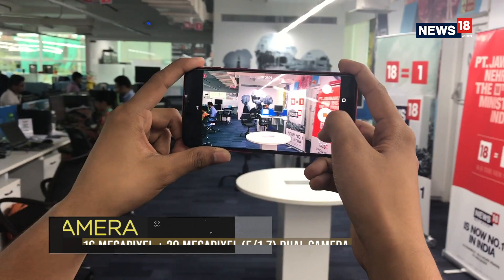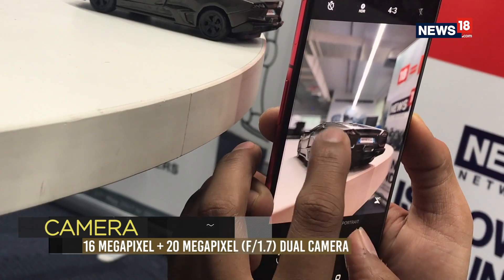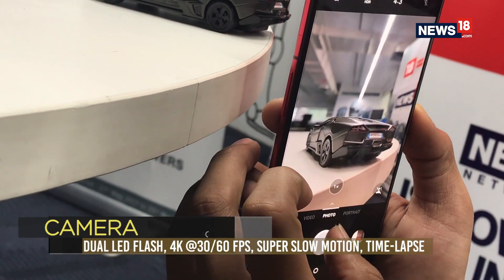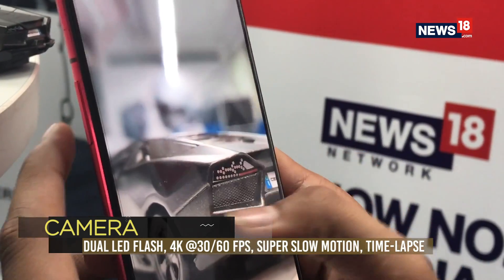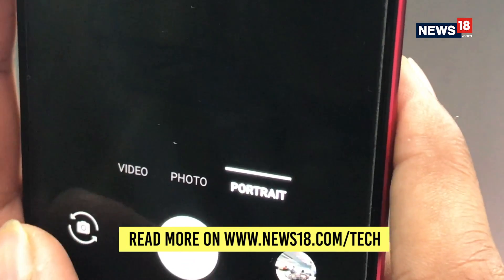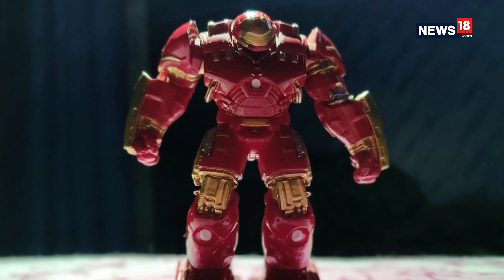The cameras on the OnePlus 6 Red are a delight, delivering remarkable accuracy in its pictures along with distinct colors and the right contrast. You might see the capability failing a bit in low light but not enough to call the picture bad. An exceptional feature is the portrait mode which brings out absolutely splendid images under ample light.